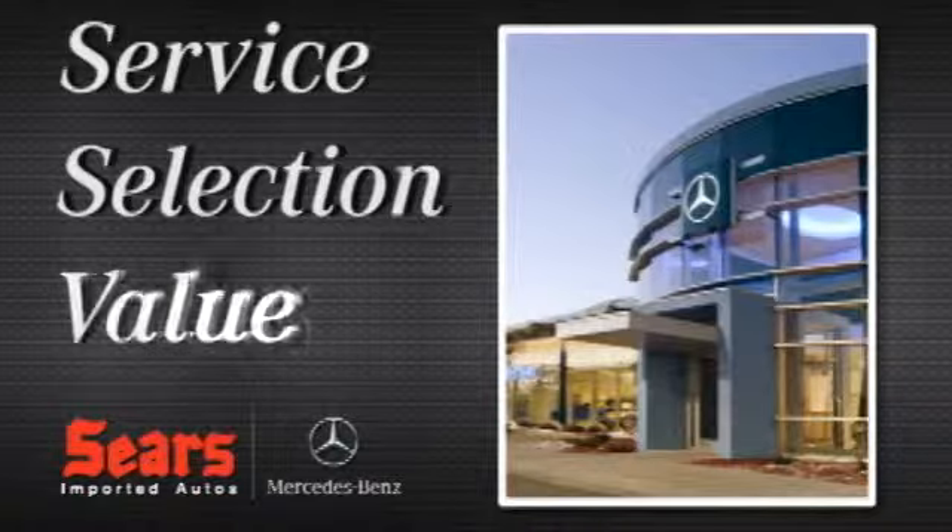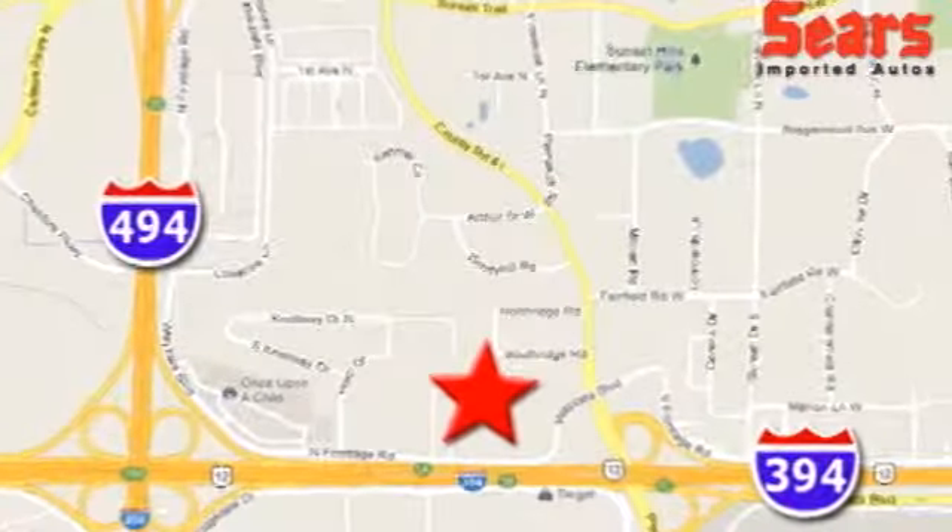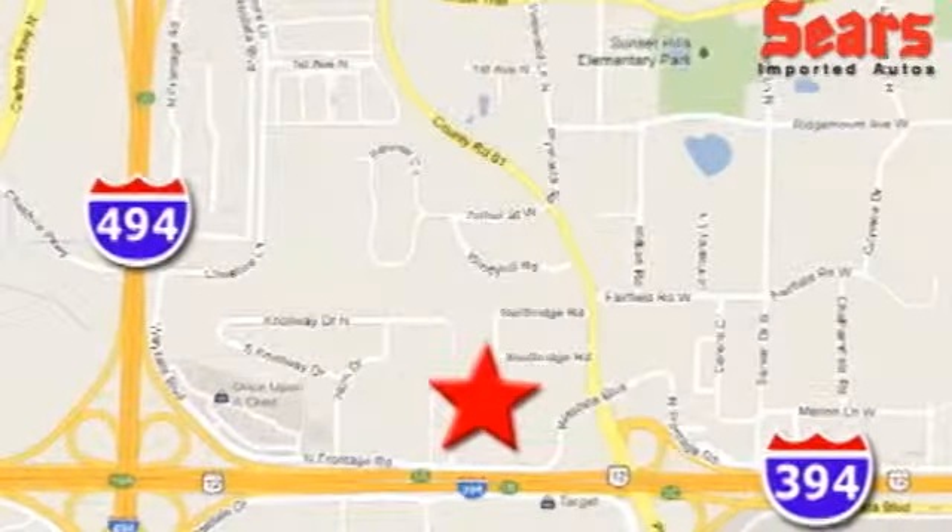Service. Selection. Value. That's Sears Imported Autos. We're conveniently located at 13500 Wyzetta Blvd in Minnetonka, Minnesota.